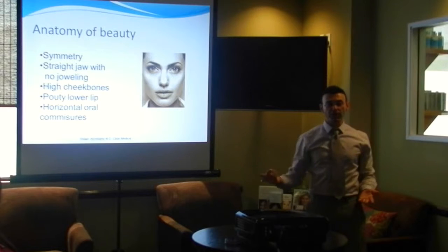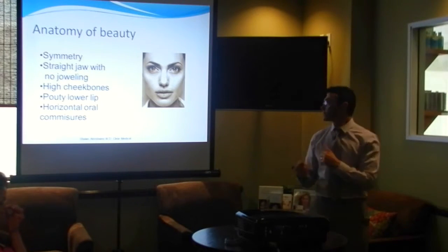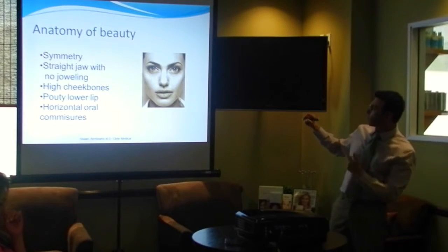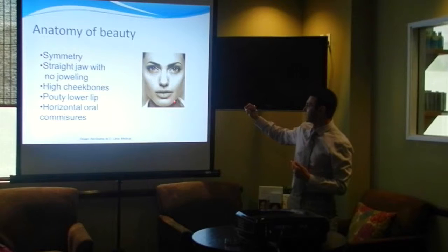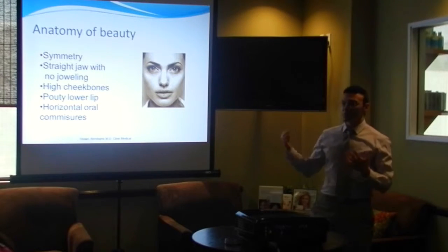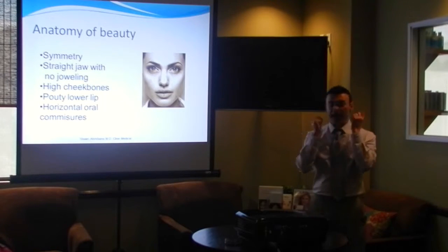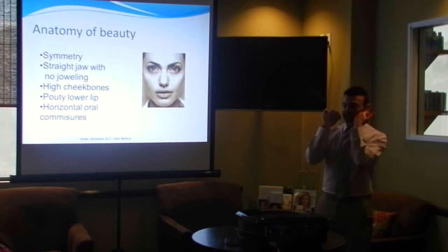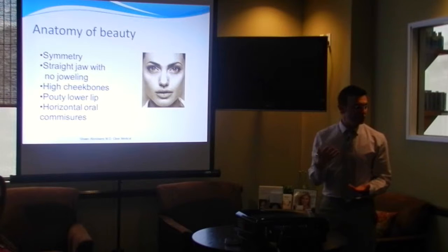That's where we try to recreate some of these procedures — we can correct some asymmetry while we do this. Another marker for beauty is a straight jawline. Jowling is what forms as you get older — you start seeing a little heaviness coming out here, predominantly from loss of volume in the middle of the face pulling everything down. The other thing to look for is higher cheekbones. High cheekbones give the face good structure, and we can replenish a lot of that by just using an injectable filler.